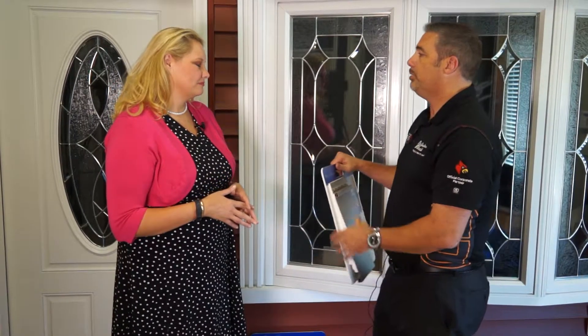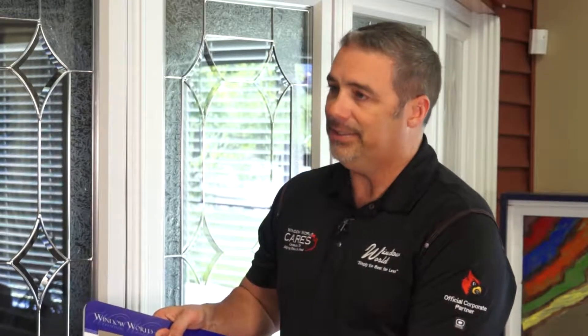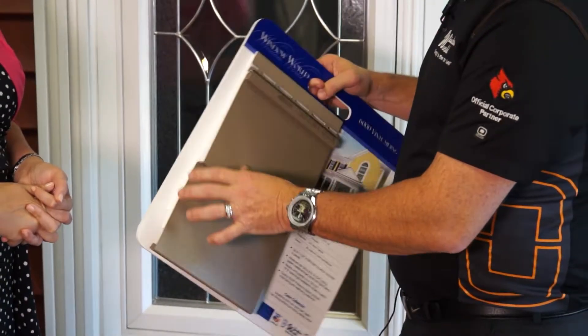Weather also deteriorates siding over time — it becomes brittle. Many people have mowed their grass and a rock shoots up and puts a big hole in their siding. But with the foam-backed siding, it's very hard for anything to penetrate or bust through it. Even over the years, with the foam behind it, it's very puncture resistant.